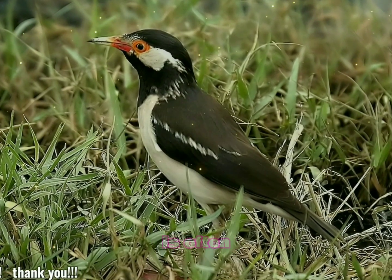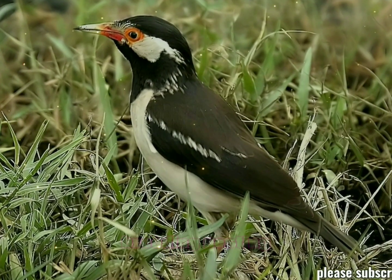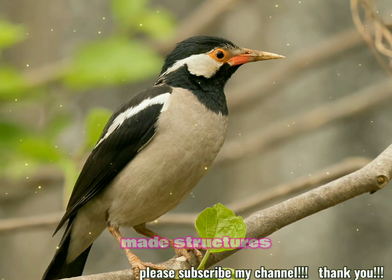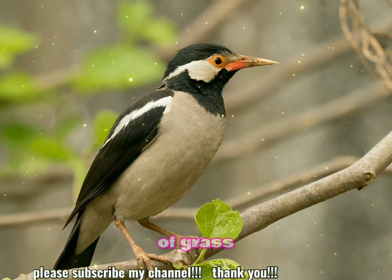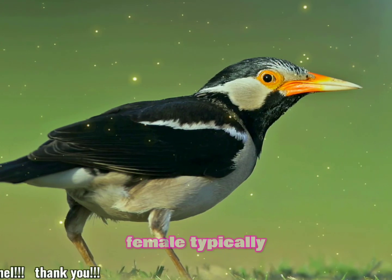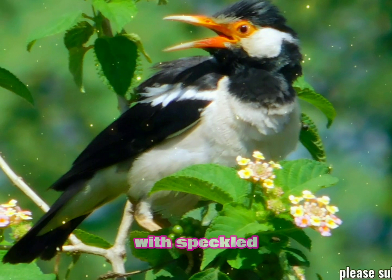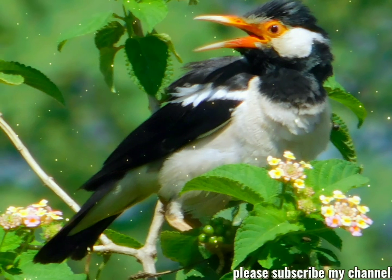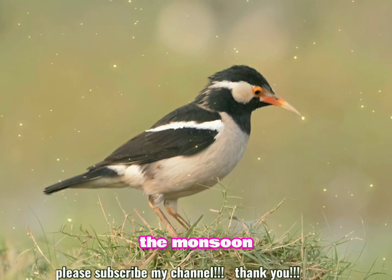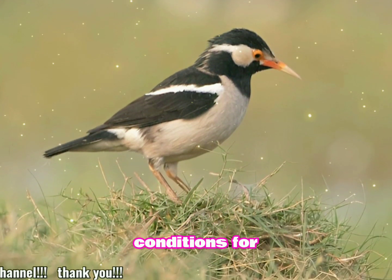The Indian Pied Myna is often seen perched on wires, trees, or foraging on the ground. They usually nest in holes in trees or in man-made structures. The nest is made of grass, feathers, and other soft materials. The female typically lays three to six eggs, which are pale blue or greenish in color with speckled markings. The breeding season varies by region but generally occurs during the monsoon period, which provides abundant food and favorable conditions for raising chicks.